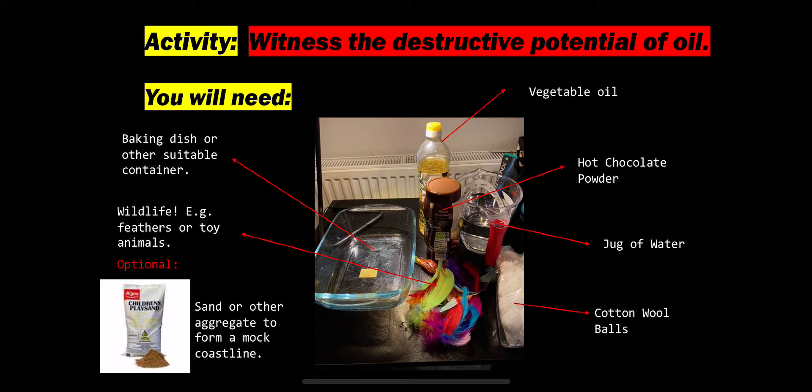Now we're going to start off straight away with an activity — get those brain cells firing and get a real feel for exactly what we're dealing with. You're going to need a baking dish or suitable container, some vegetable oil, hot chocolate powder, a jug of water, cotton balls, and since these spills usually happen out at sea, something to represent wildlife. Here we've opted for a little fish and some feathers to represent birds. An optional extra is to use sand or something to represent the shoreline, so you can really create your own environment.